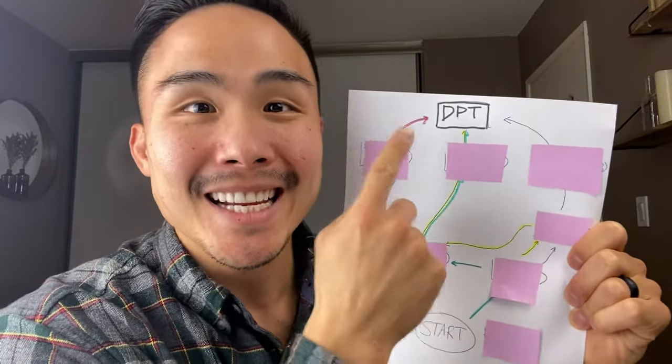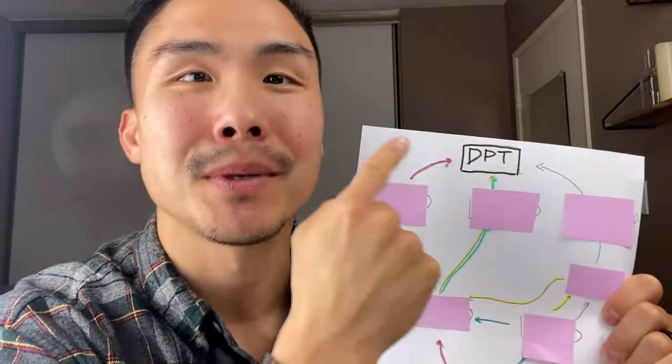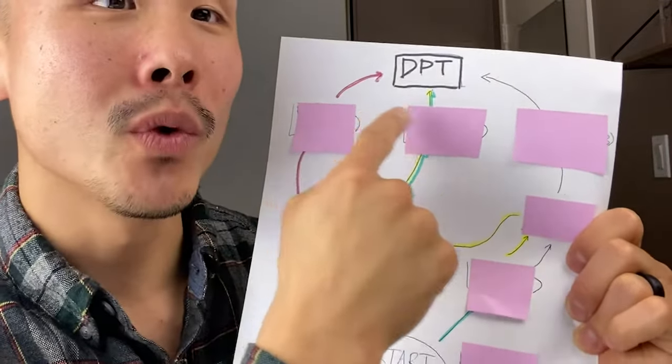This is the roadmap to become a DPT. As you can see, this is where we're going to start and there are several different ways that we can go to become a doctor of physical therapy. In this video, I'm going to be revealing where we're going, where you're starting, and how we can become a physical therapist in the fastest way possible if we choose the right direction at the right time.